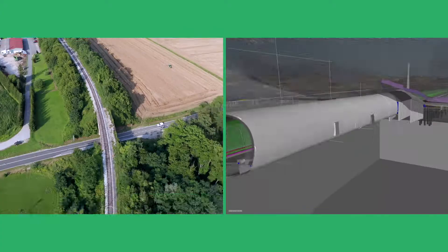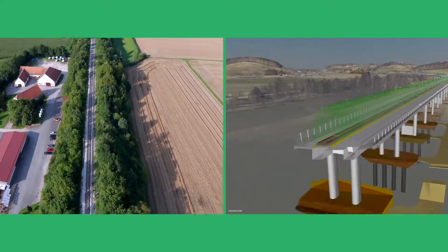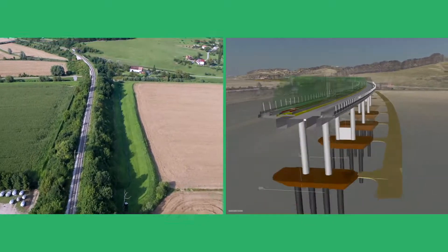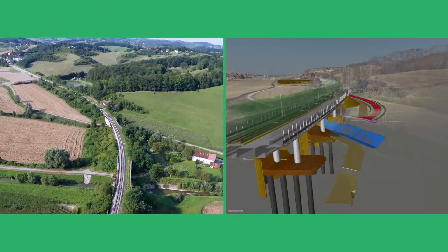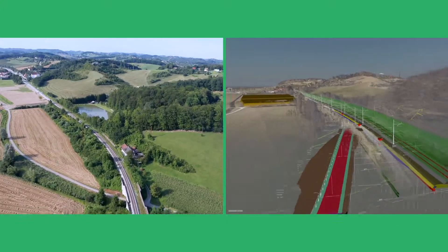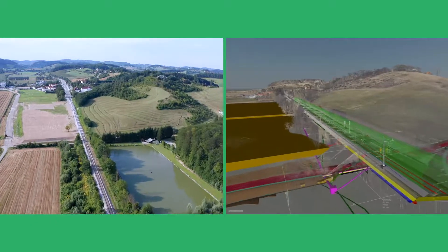The new Viaduct Pesnica, 897 meters long, follows the transposed route 70 meters east from the route of the existing viaduct. The viaduct is planned for the execution of a double-track railway, but only one track will be constructed in phase 1 — the left track in the direction of Šentilj. The calculating rate of train speed at this location is 120 kilometers per hour.